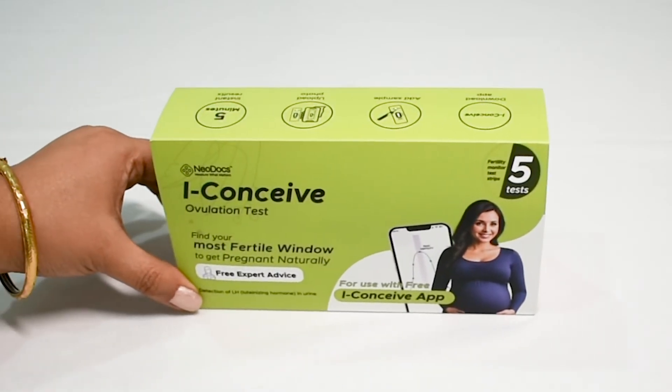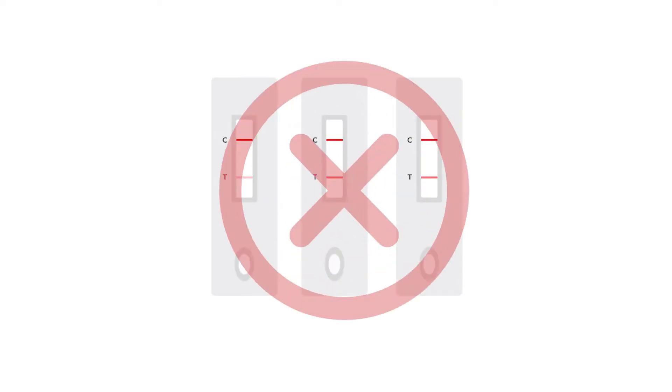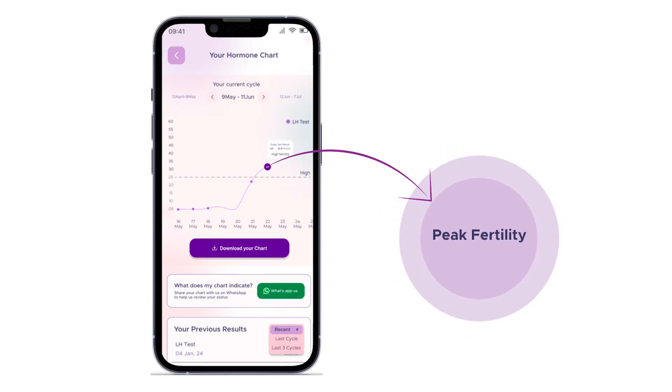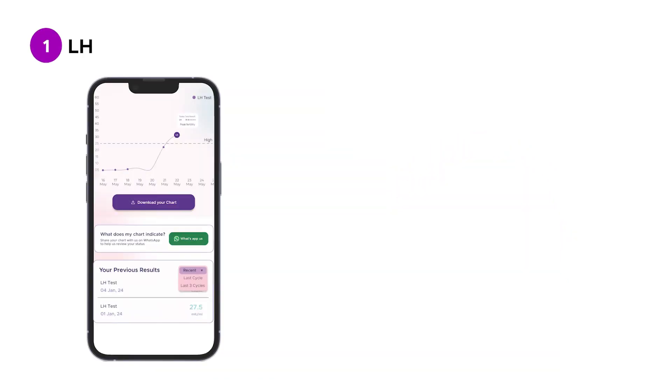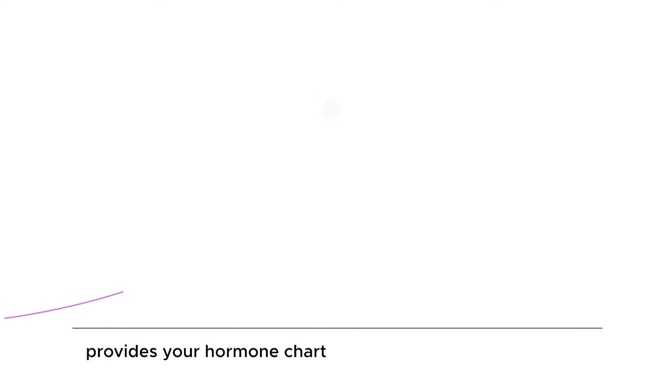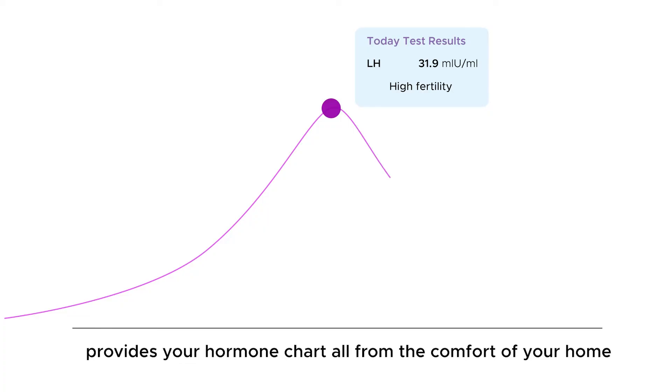iConceive is India's first digital ovulation tracker that goes beyond confusing line tests and helps you pinpoint your best days to get pregnant. iConceive measures actual LH hormone values, provides results in five minutes, and provides your hormone chart — all from the comfort of your home.